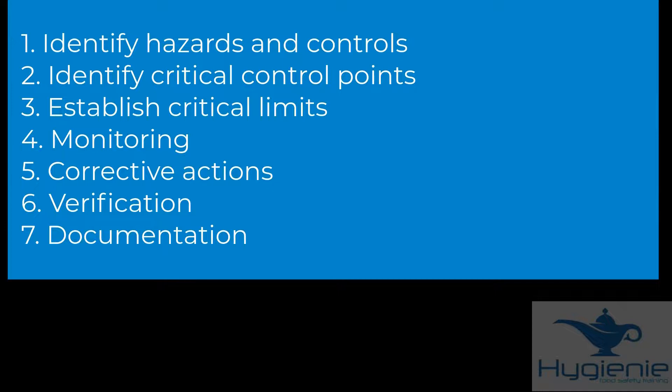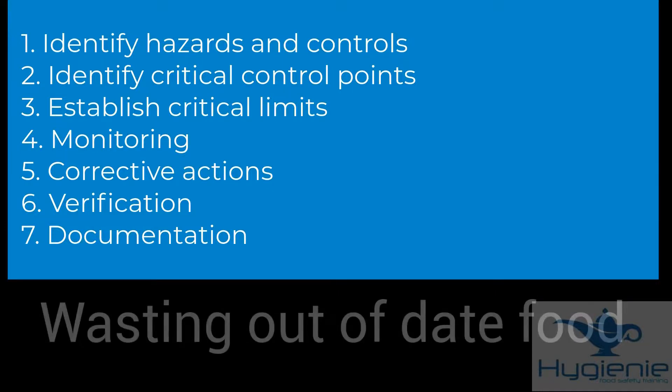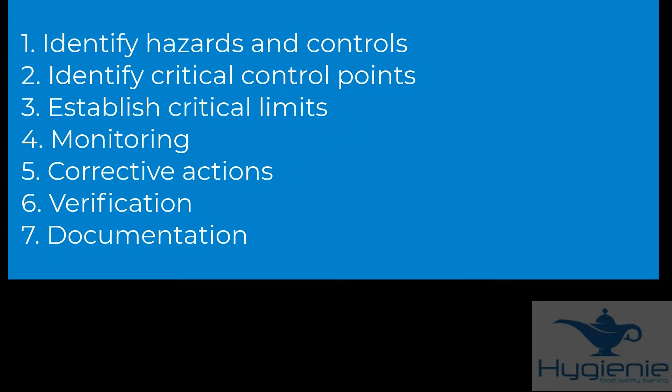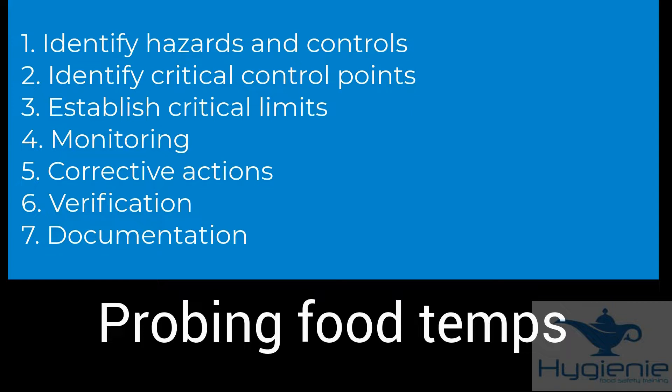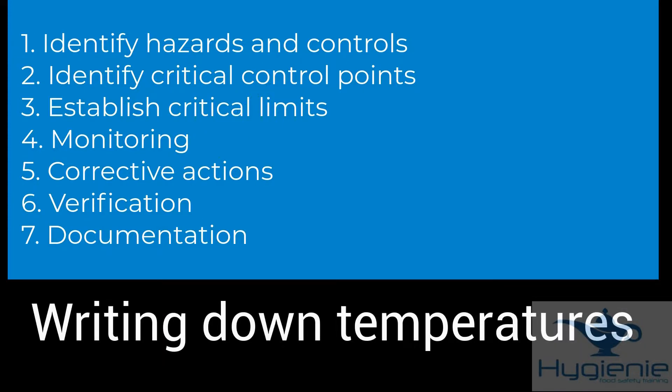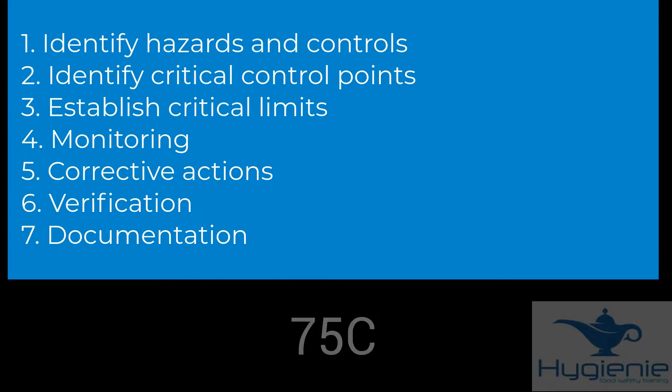Alternatively, the question may ask you about a specific section of HACCP. For example, throwing away out-of-date food — which section of HACCP does this refer to? It refers to corrective actions. Using a probe to check temperatures — this relates to monitoring. Writing down temperatures — documentation. And one more: 75 degrees C — this is a critical limit.